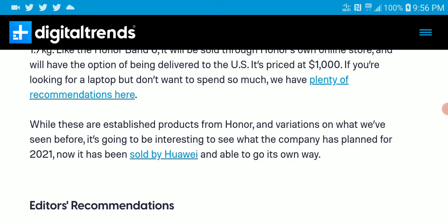It's going to be sold through the Huawei website. That is it, guys — that's the tech news from Huawei and the Honor brand. Please subscribe to our channel, like our content, and follow our social media. See you guys next time.